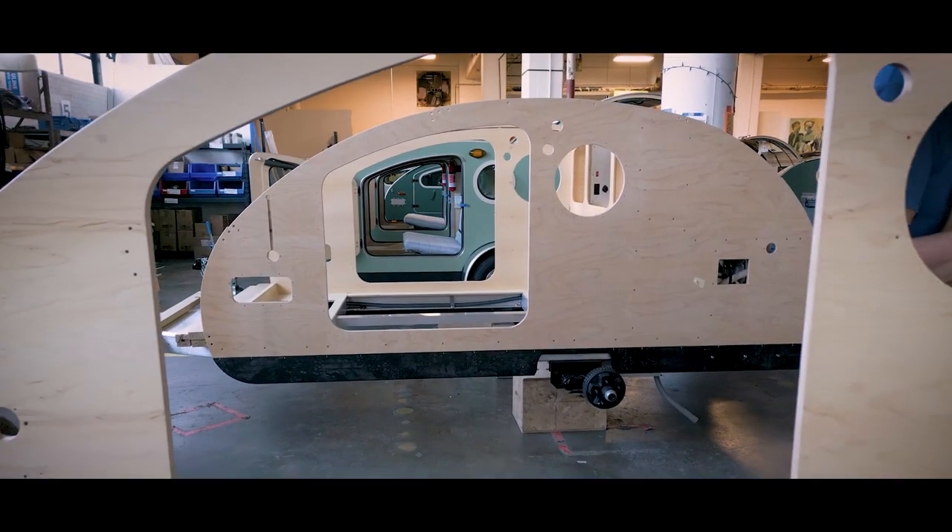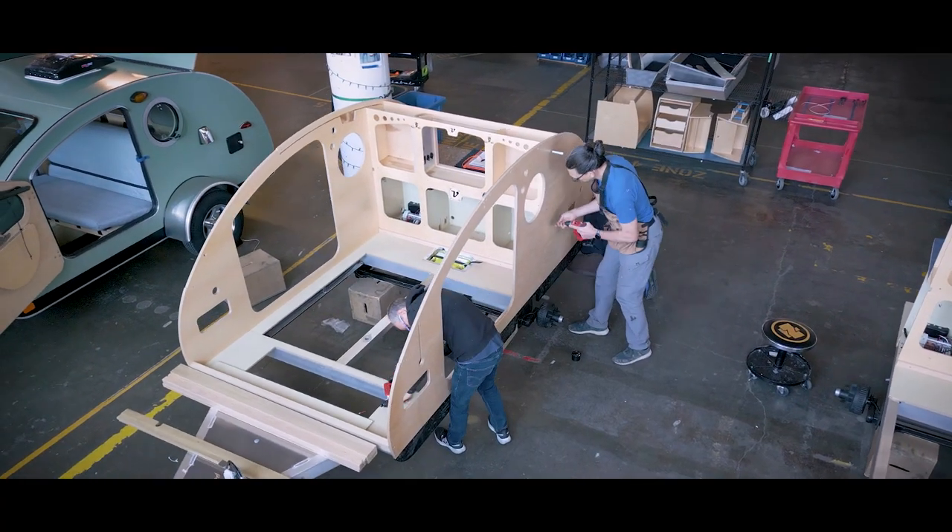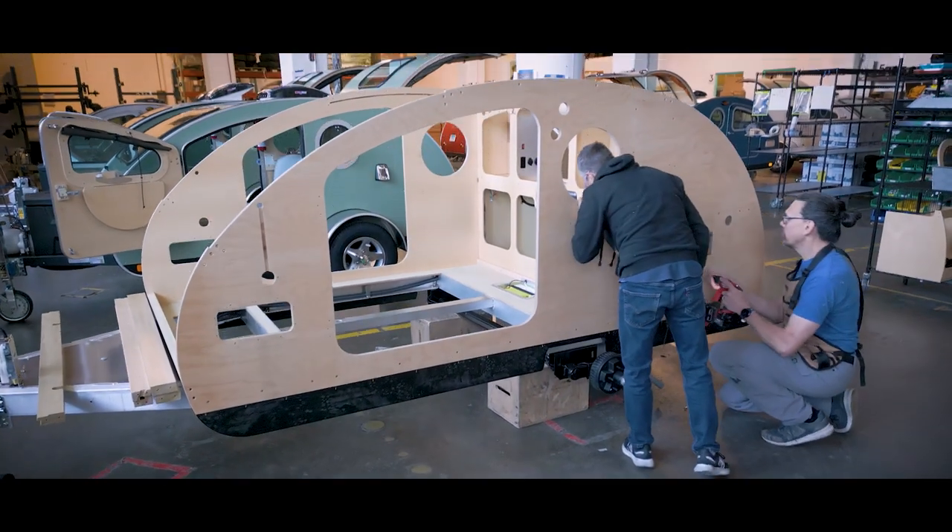A barn raising is when the sides and the doors go on a trailer and the team gets together and works to make sure everything is in the right place, in the right joints — exactly where it needs to be.